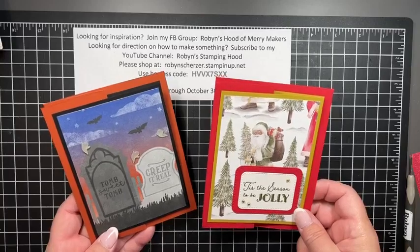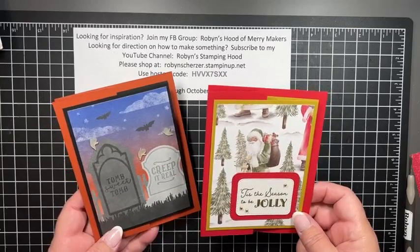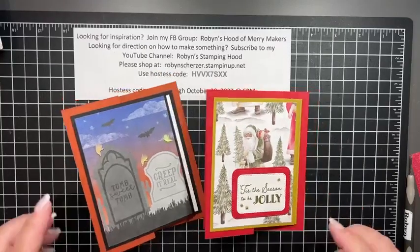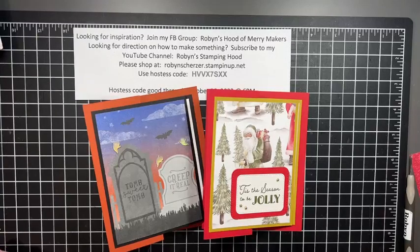Alright you guys, that's it for me. Thank you for stopping in on this Thursday. I'll be going to spend some time with my baby girl watching her skate this weekend. I bought a new coat so I'll be warm — happy stamping!